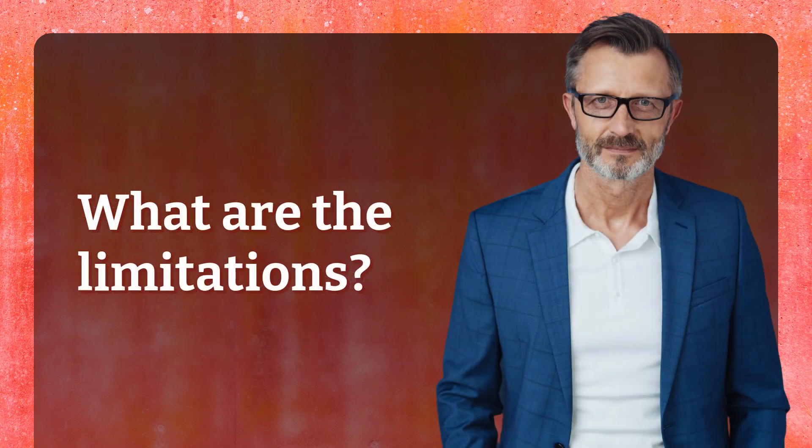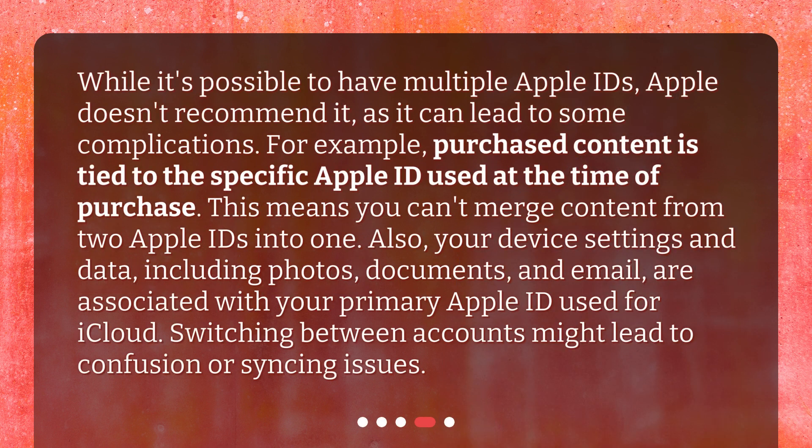What are the limitations? While it's possible to have multiple Apple IDs, Apple doesn't recommend it, as it can lead to some complications. For example, purchased content is tied to the specific Apple ID used at the time of purchase, meaning you can't merge content from two Apple IDs into one. Also, your device settings and data — including photos, documents, and email — are associated with your primary Apple ID used for iCloud. Switching between accounts might lead to confusion or syncing issues.